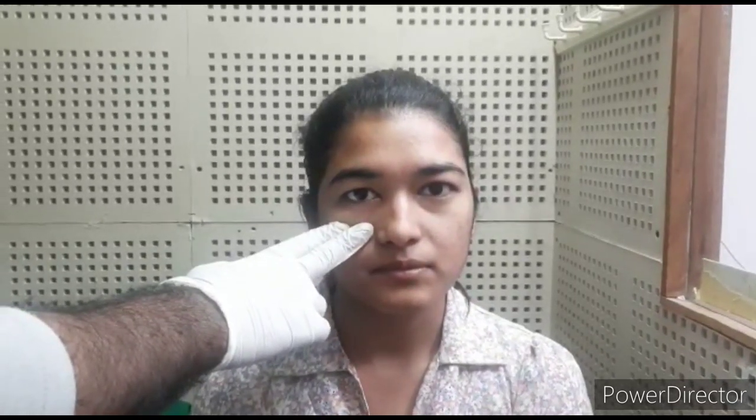it determines that the level of obstruction is at the level of the nasal valve. If it does not get relieved, then it concludes that the obstruction can be farther inside the nasal cavity.